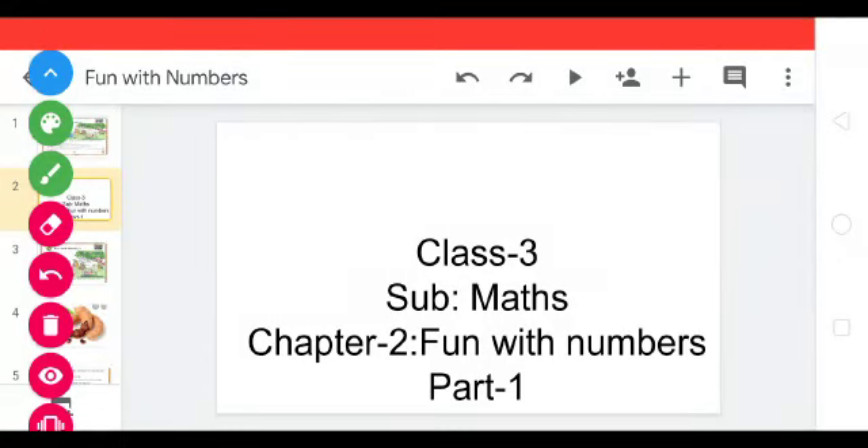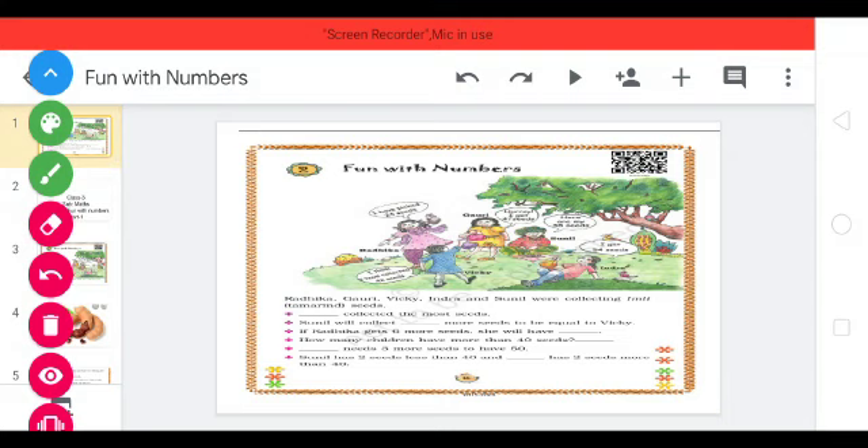Hi children, good morning. Today we are going to start the new chapter: Fun with Numbers. Fun with numbers means playing with the numbers.